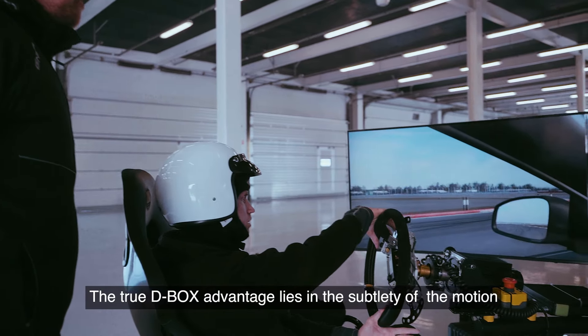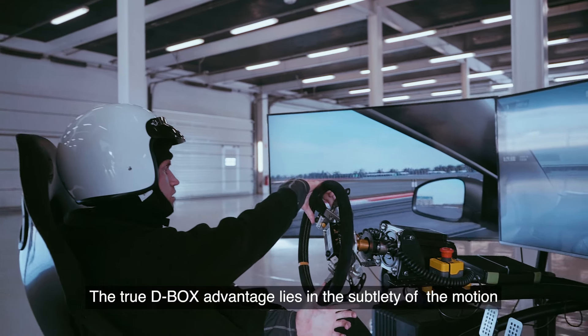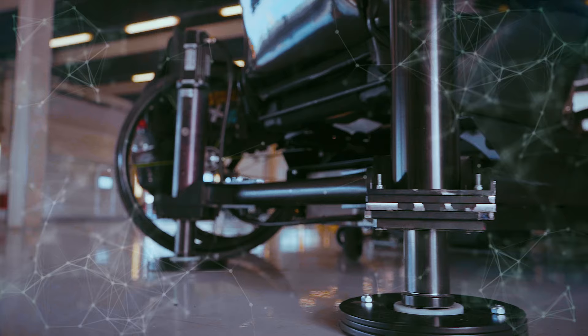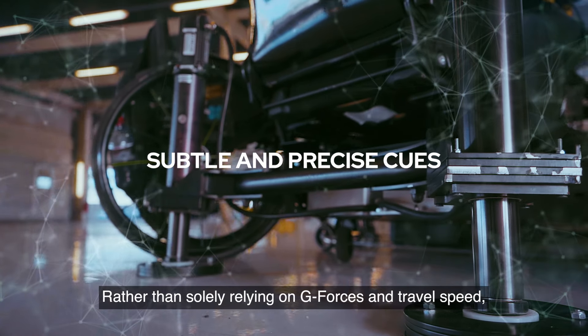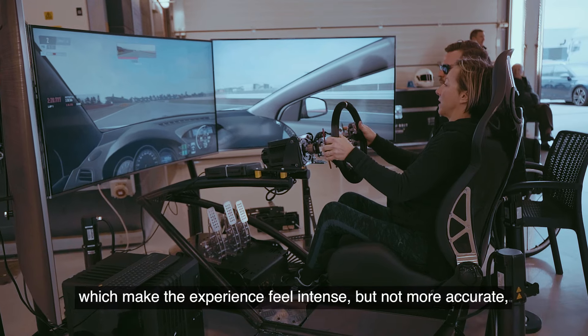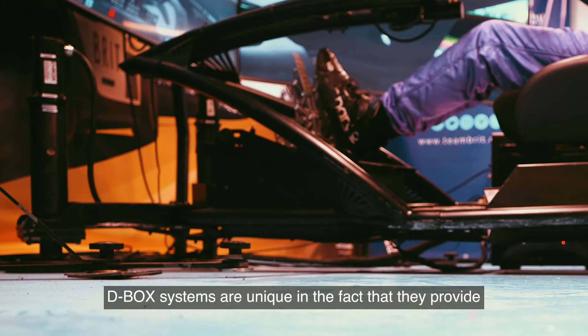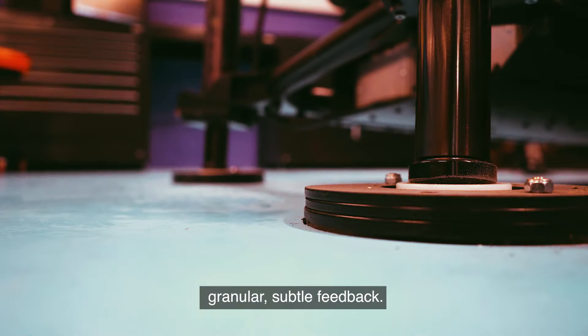The true D-Box advantage lies in the subtlety of the motion and its unparalleled capacity to replicate high frequencies. Rather than solely relying on g-forces and travel speed, which make the experience feel intense but not more accurate, D-Box systems are unique in the fact that they provide granular, subtle feedback.